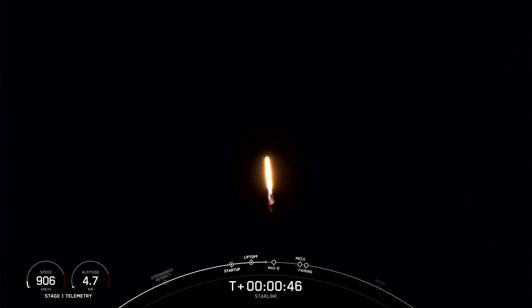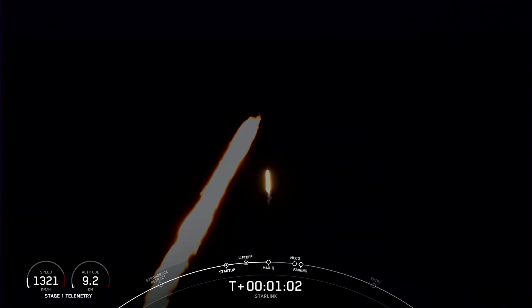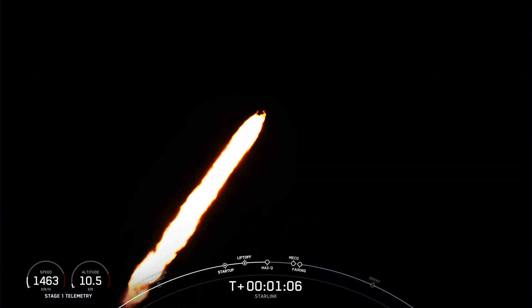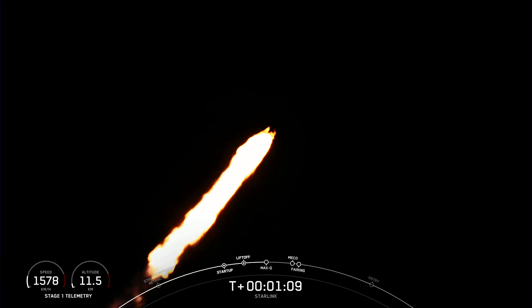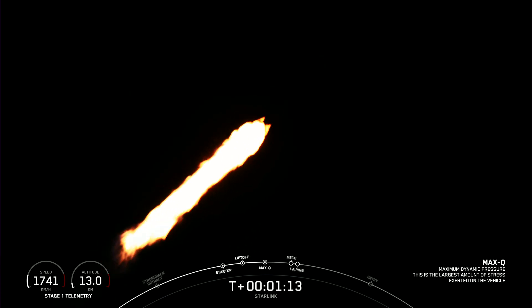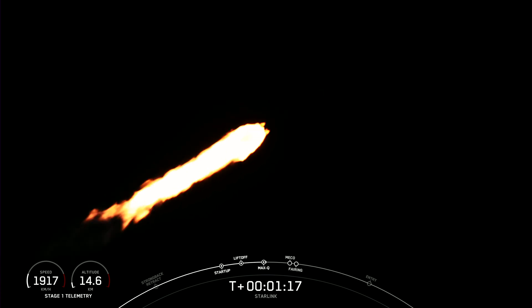Power and telemetry nominal. You are currently watching the 60th launch of 2022 — Falcon 9 carrying our Starlink payload out into space. Vehicle supersonic. Vehicle has throttled down in preparation for Max-Q, which is coming up in a few seconds. Max-Q. We have passed through Max-Q — that is the largest structural load that the vehicle sees during ascent.